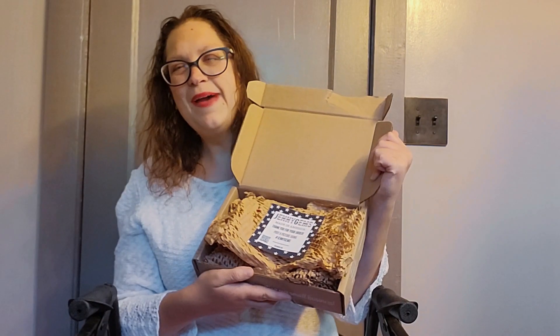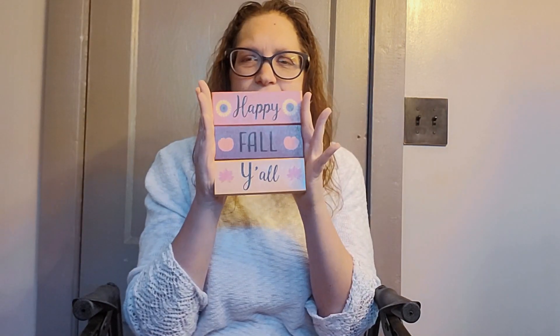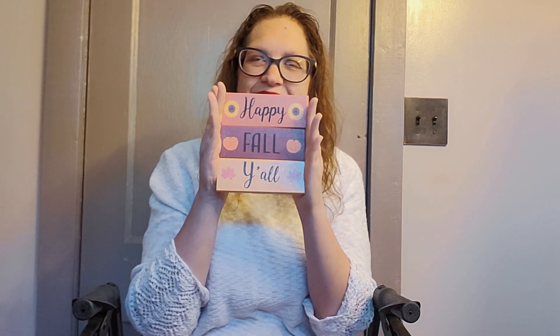I got some new decor to put on top. This is packaged very nicely, so this would make a great gift. These are the blocks I got to go on top of my little table runner — it says 'Happy Fall Y'all.' They don't have to go on top of each other; I think I'm probably going to put them next to each other. But that is what I got from Amazon. I'm going to go put it up and I'll show it to you.